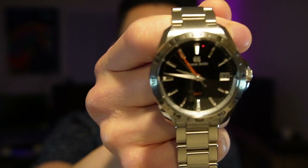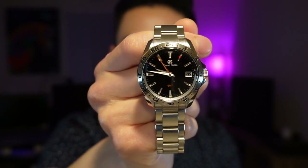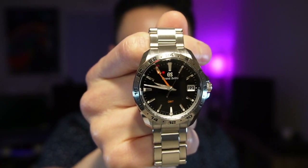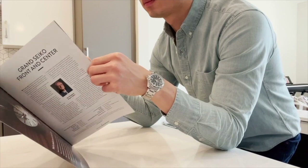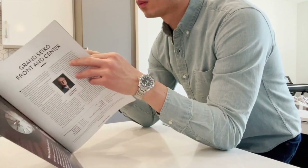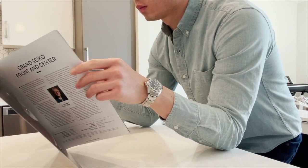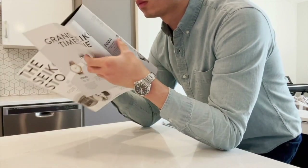The first watch I'd like to share is my Grand Seiko SBGN 003. It's a quartz watch, so the power never runs out unless the battery itself dies. This watch is 39 millimeters, so it wears very nice and light. I have a six-and-a-half-inch wrist, so it works perfectly for me. It also has a GMT function, which is super useful.